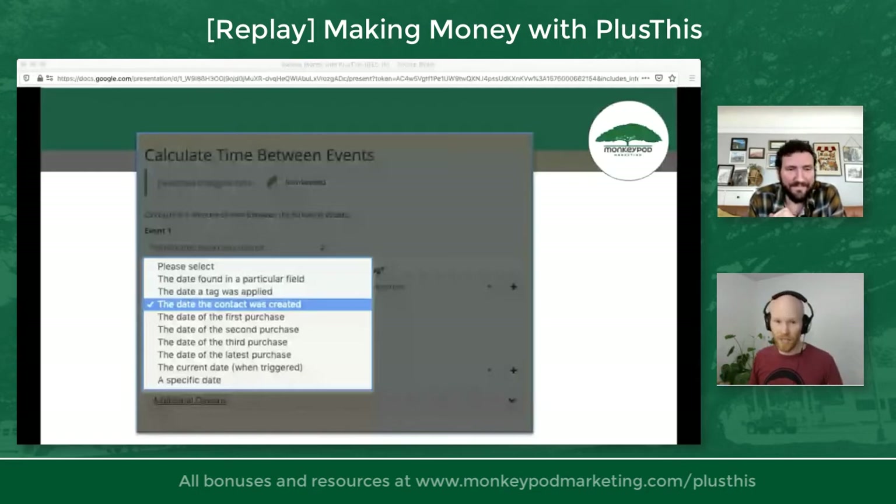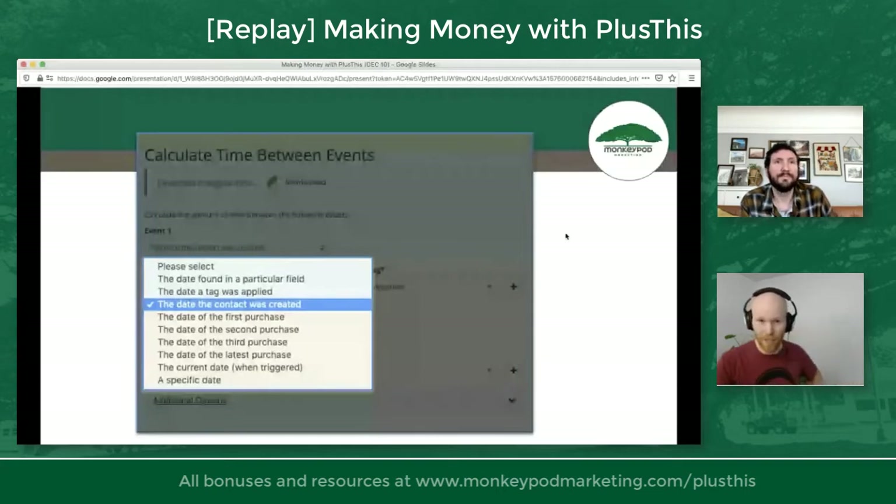Here's the very simplest thing in the world: after this webinar, look at the date the content was created as event one and the date of the first purchase as event two. Run this, look at the data — you'll have a custom field where the data is stored. Just look at contact-created to first-purchase. Ignore everything else we said until you've done that. Look at your data, and you'll go, 'Oh, this was actually pretty useful.' 29 people are using this — that's amazing.